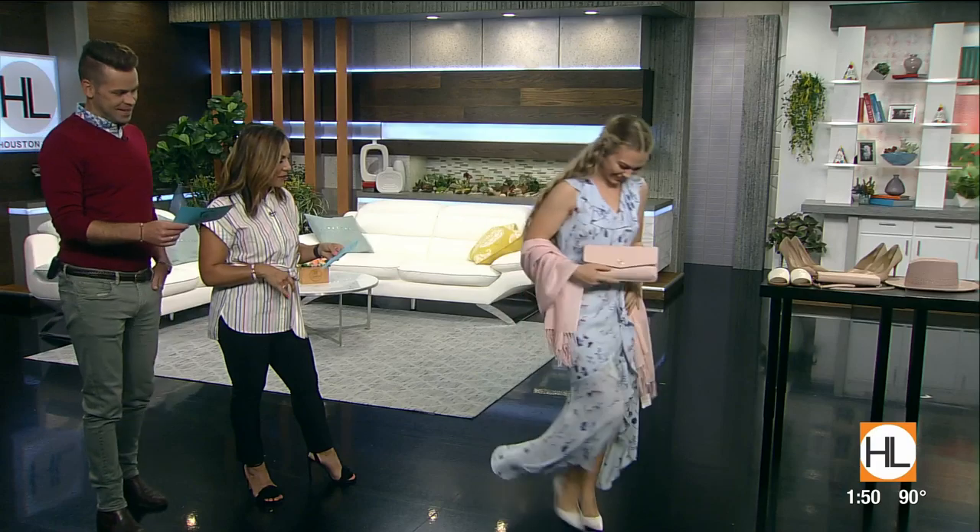Bailey, you look fantastic — thank you so much, love that first look. All of our dresses today are going to be from Banana Republic, and all of the pieces we're using to style them are also from Banana Republic and Nordstrom.